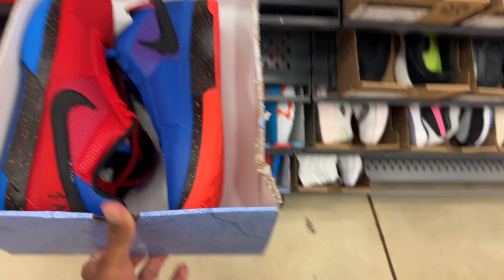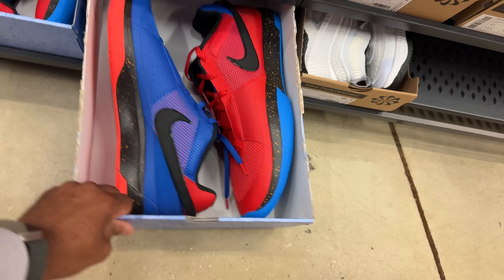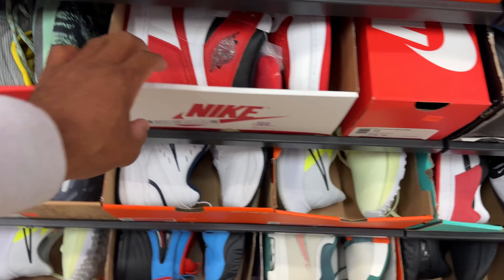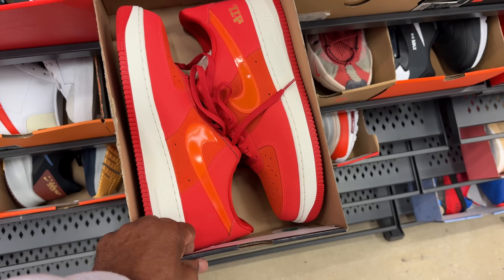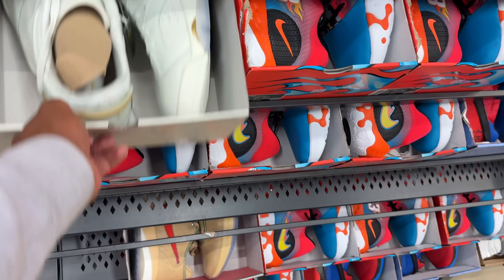They also got the Morants in the building — the Ja 1s. These look like size 17s or 18s, potentially size 18. $110 is the price with an additional 20% off. I find another Heritage 1 — same size, size 16, $180 is the price. Also ATL Air Force 1 Lows, $109 with 20% off. There are more Jordans in the building.